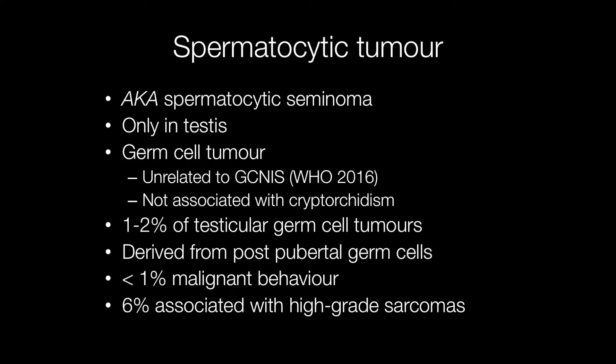Spermatocytic tumours only occur in the testis, in contrast to the classical seminoma that can occur in other locations such as the mediastinum or pineal gland.